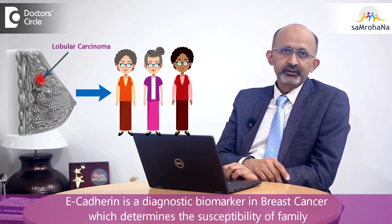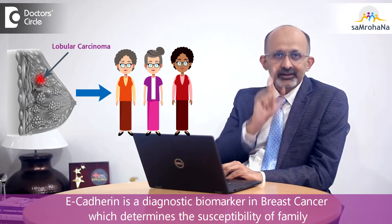These types of cancers can also run in families. We do a test called the E-cadherin test to check whether people are susceptible to this type of cancer.